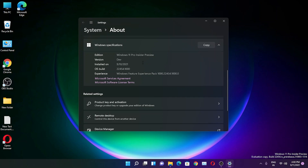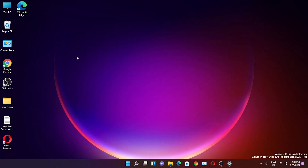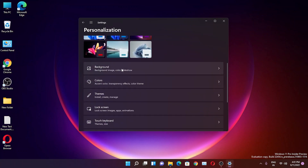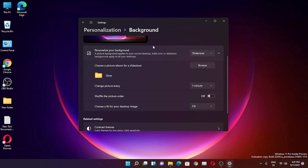The official launch date is October 5th, 2021, so that's less than a month away. The wallpaper in the background is changing because I have the slideshow option selected in Personalization. If I go into Backgrounds, I have the slideshow set with a particular theme.